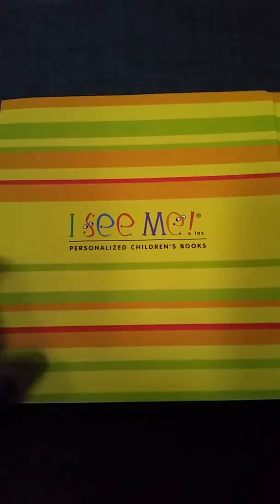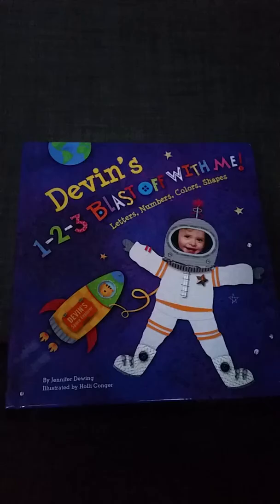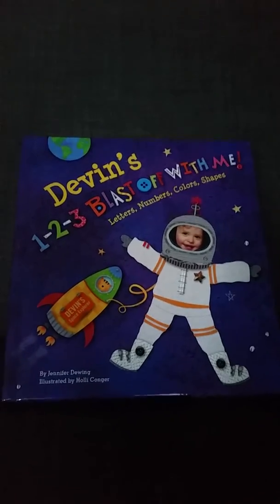I also got it sent with a gift box, so it was all wrapped up cute. And he absolutely loves it, so I can't say enough good things about it. Go ahead and order it today at ISeeMe.com. Thanks for watching the video.